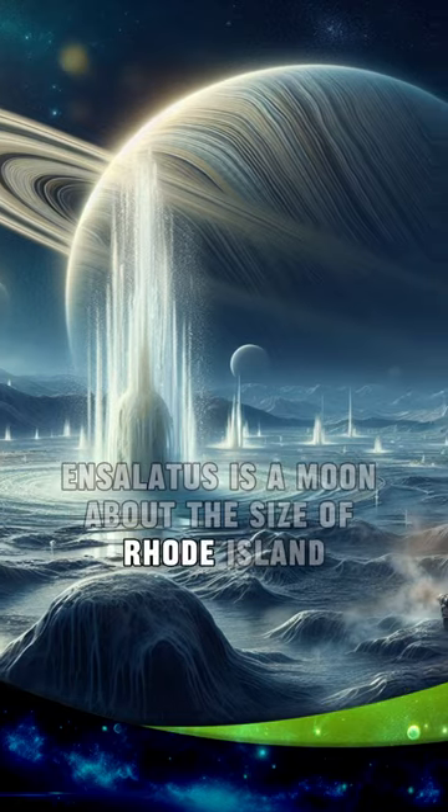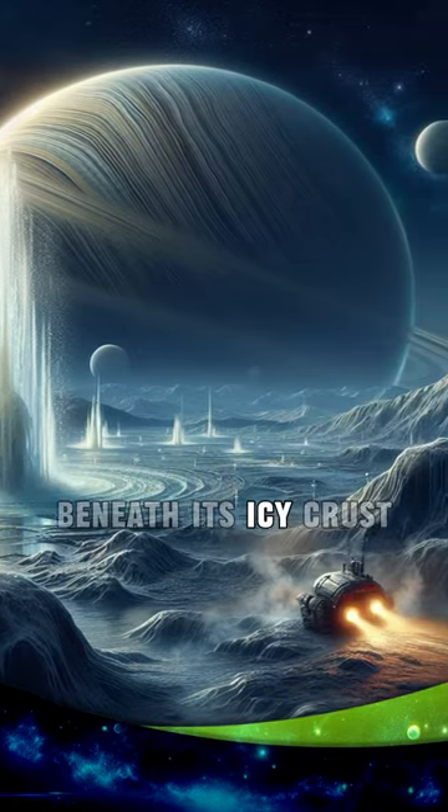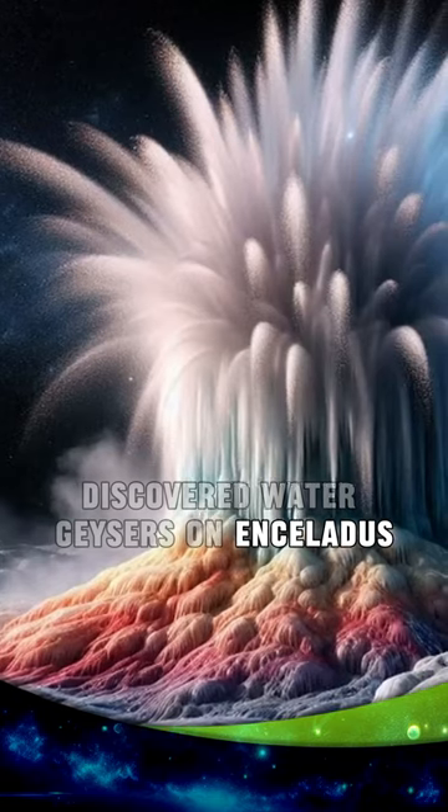Enceladus is a moon about the size of Rhode Island. Scientists also believe that there is a liquid ocean beneath its icy crust. In 2005, NASA's Cassini spacecraft discovered water geysers on Enceladus.